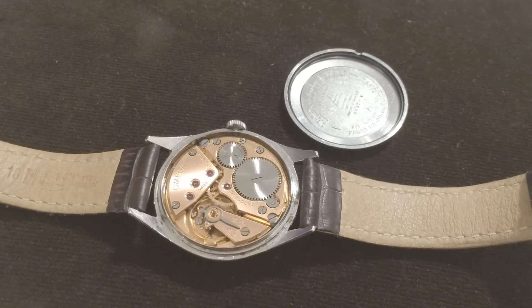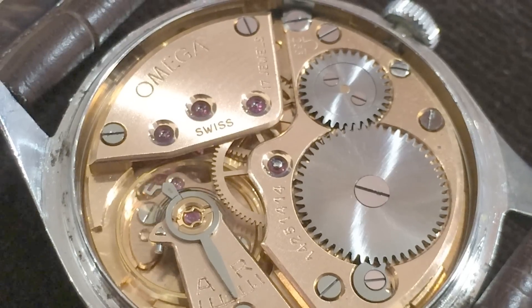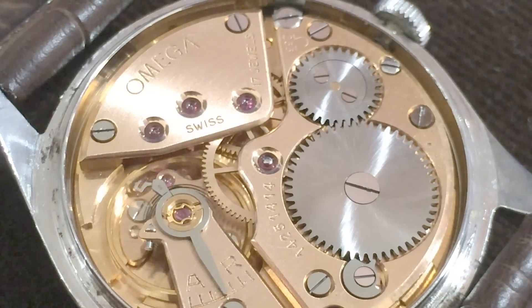Hope this video helped clarify the main different types of watch movements. Stay tuned for more videos coming soon. Hope you have a good day. Bye.